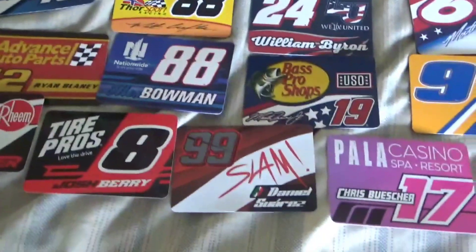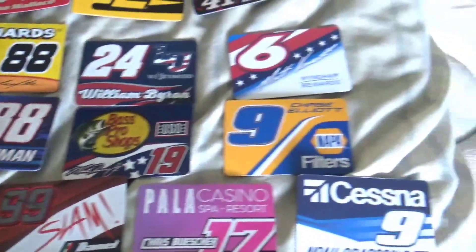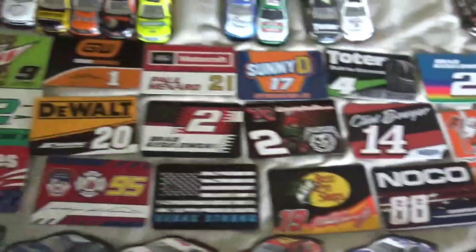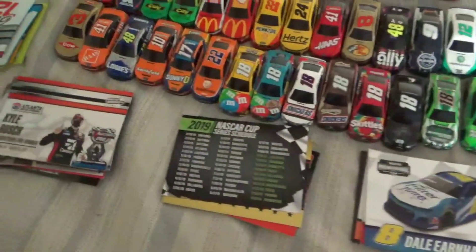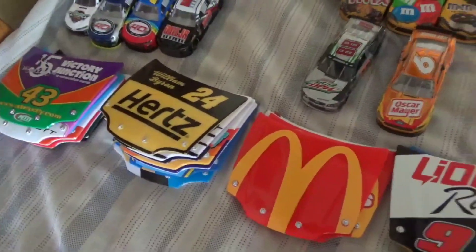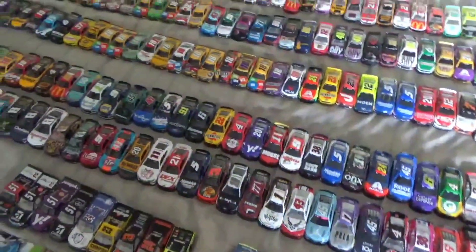There are some magnets — well, these four right here are actually not magnets, they're just stickers. I do have other stickers around my room. Then here are some cards which I didn't stack a lot of hood pieces because I didn't have room, and down here I have a Kevin Harvick pit sign.